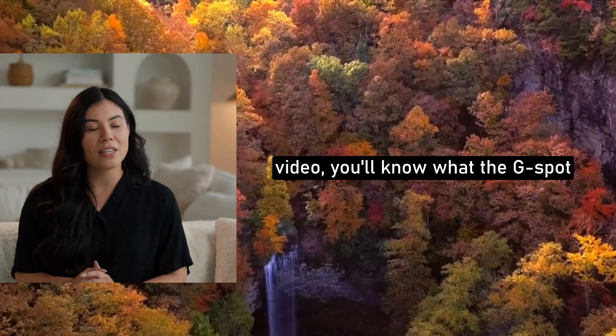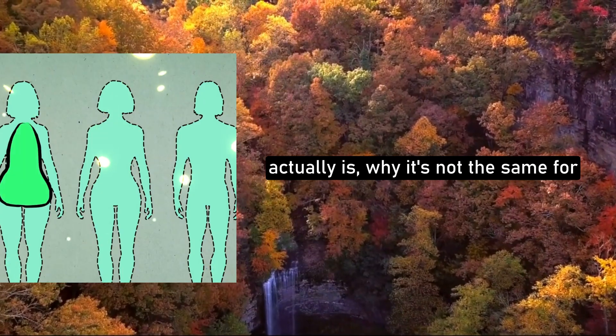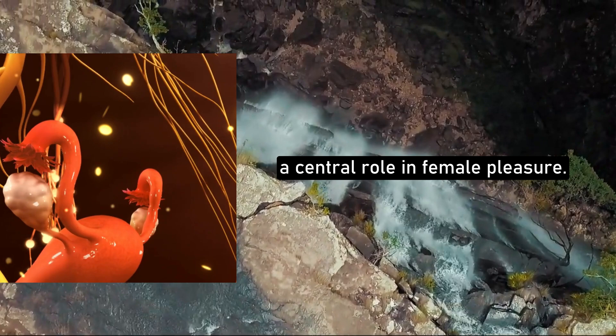By the end of this video, you'll know what the G-spot actually is, why it's not the same for every woman, and how clitoral anatomy plays a central role in female pleasure.